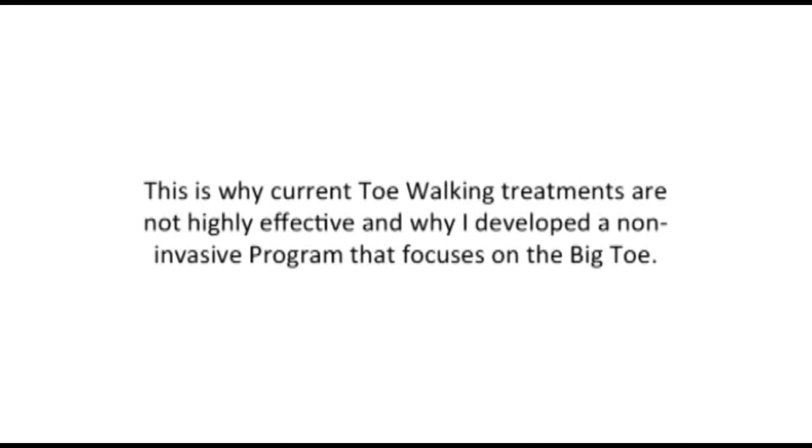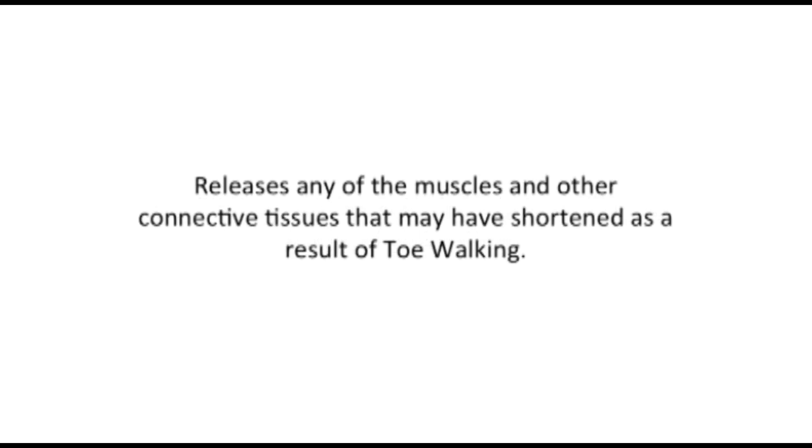This is why current toe walking treatments are not highly effective, and why I've developed a non-invasive program that focuses on the big toe. It's called the Toe Walking Solution. It addresses the reason why children toe walk. It facilitates — not forces — their body to walk using a normal gait pattern. It releases any muscles and other connective tissues that may have shortened as a result of toe walking, and re-educates the appropriate muscles to work properly and restore a normal gait pattern.